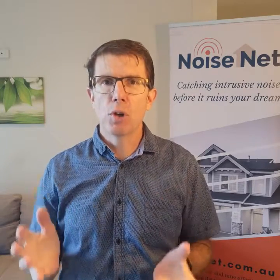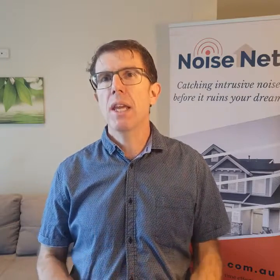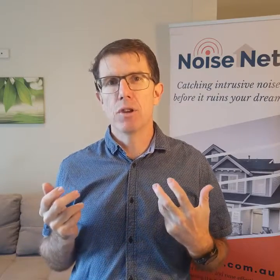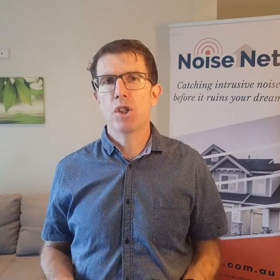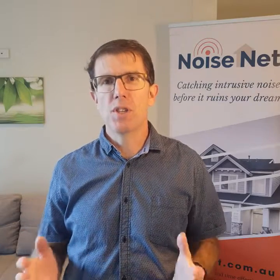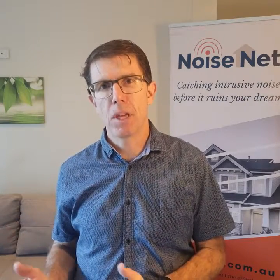So have a look around the site, understand better our technologies, and then get in touch. We're here to help you. We're customer focused and we're about delivering simple information that lets you get on top of your noise problems. Noisenet — protecting tranquility and improving lives. Thank you.